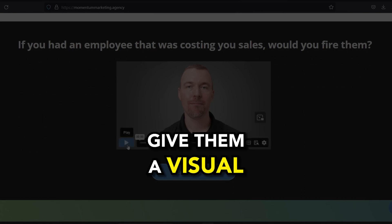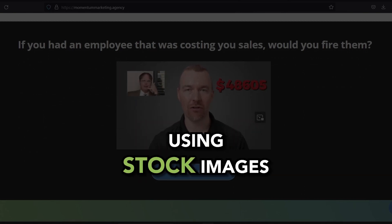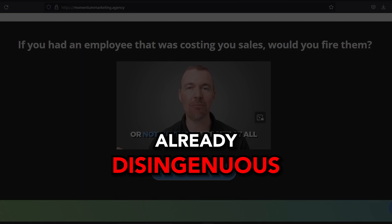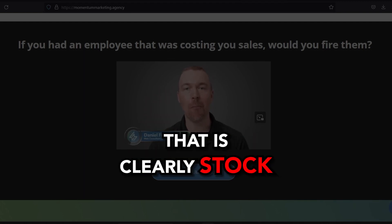Give them a visual of what it looks like to actually work with you, rather than using stock images that everybody else uses. It starts the conversation in a place that's already disingenuous — you're already misleading them by using content that is clearly stock. Don't do that.